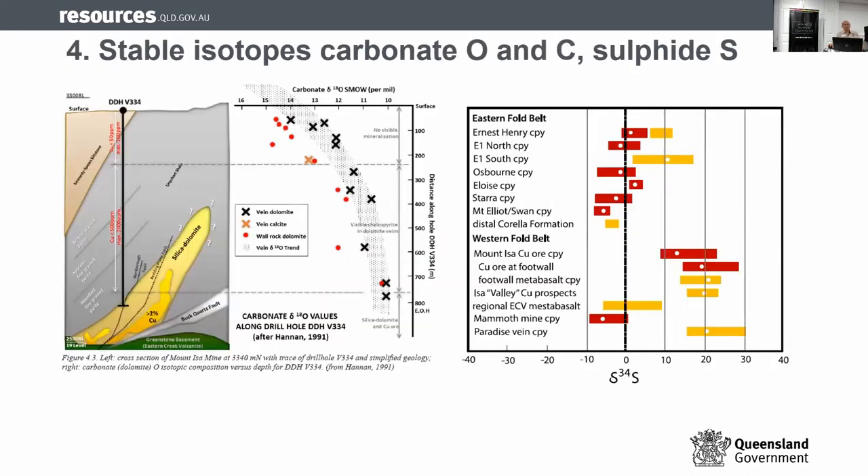Chapter four is about using stable isotopes — oxygen, carbon, and sulfur. We show an example from Miners Mine, looking at calcites in the actual vein itself. This figure shows differentiated calcites from host rock and the vein itself. The second part is a repository of sulfur data. It's all written up in the chapter itself.